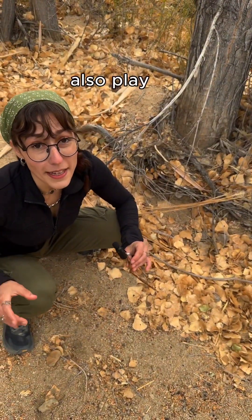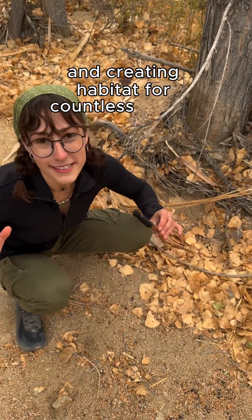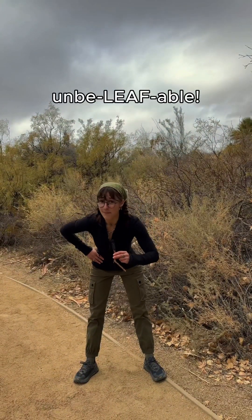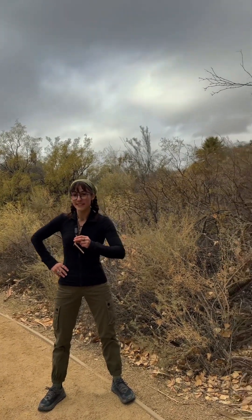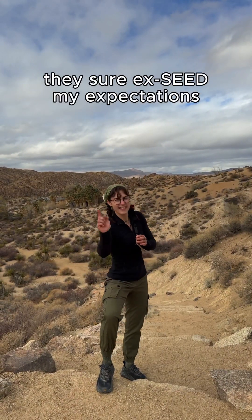These trees also play an important role in stabilizing soil and creating habitat for countless desert species. They sure exceed my expectations, that's for sure. I'll see myself out.